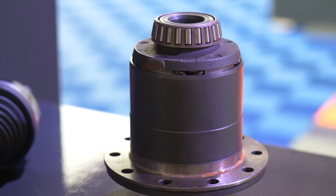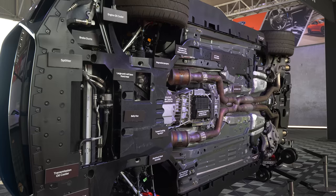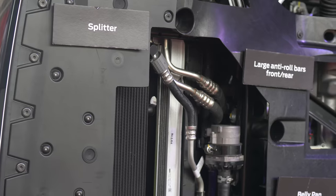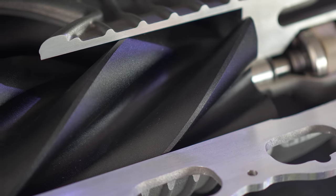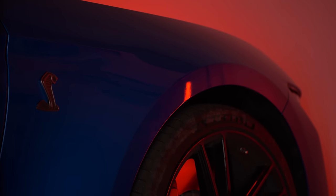The Shelby GT500 — get yourself ready, body and mind, to learn all the technical intricacies of this car. We spoke with the engineers and we're going to detail what turns this car from a run-of-the-mill Mustang into something more exotic. The next 30 minutes is going to be intense.